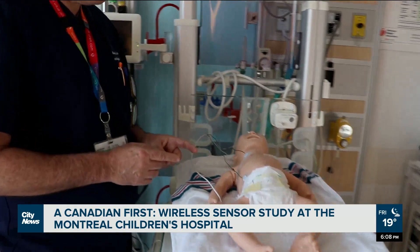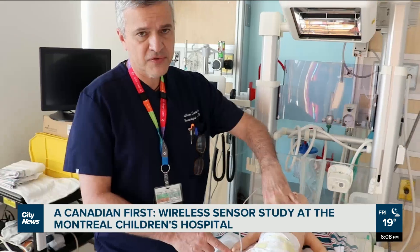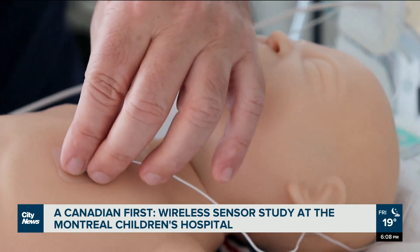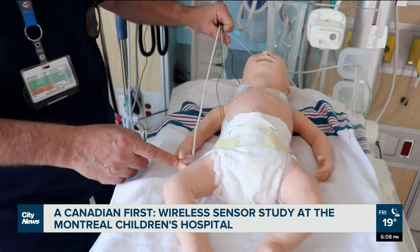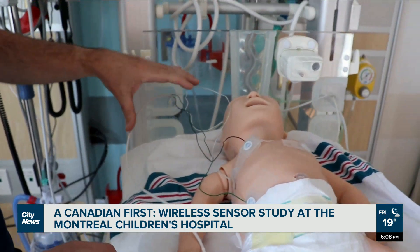With the wired technology, for example in this baby here, you need a sensor in the hand to give oxygen saturation, three sensors on the body of the baby to provide heart rate, and another sensor to give temperature. So you can see there are a lot of wires — the current technology has been used since the 1970s.